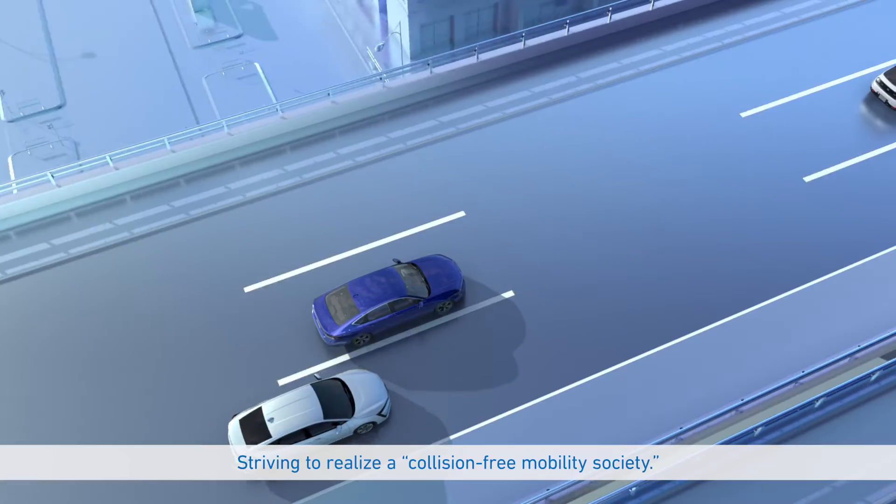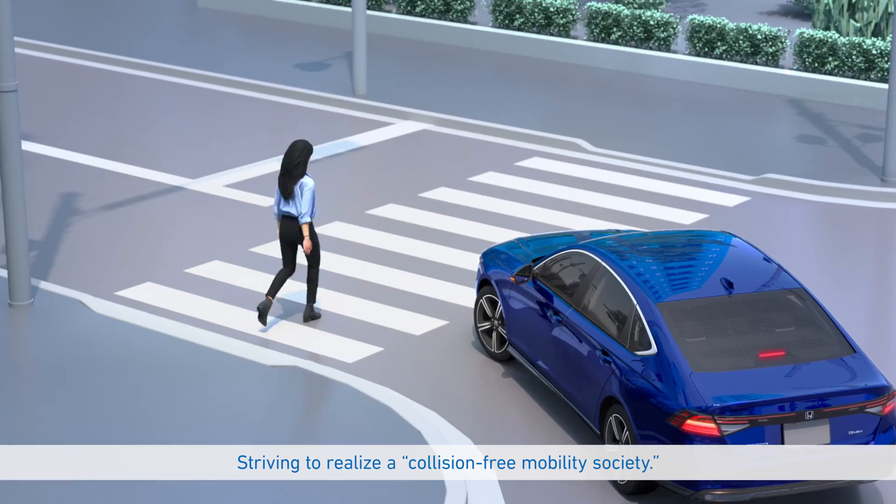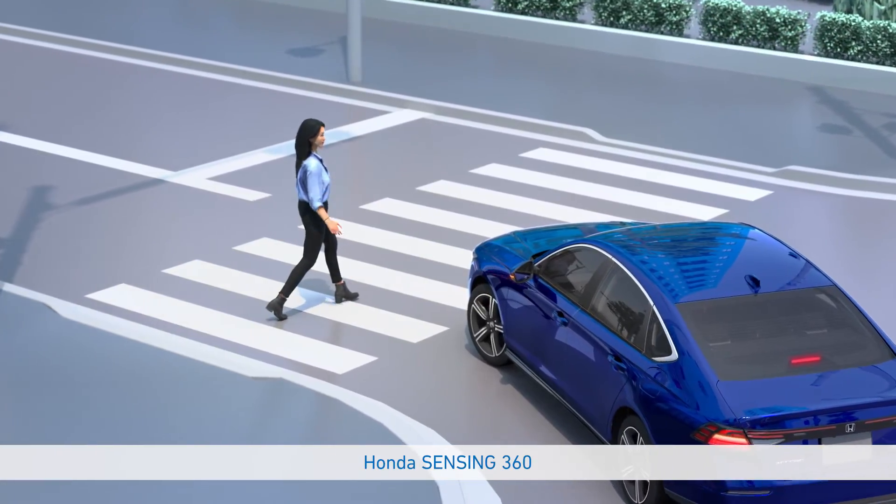Striving to realize a collision-free mobility society. Honda Sensing 360.